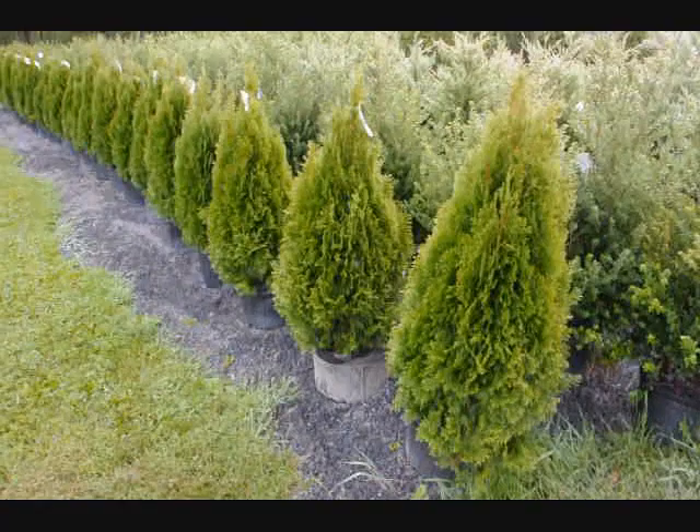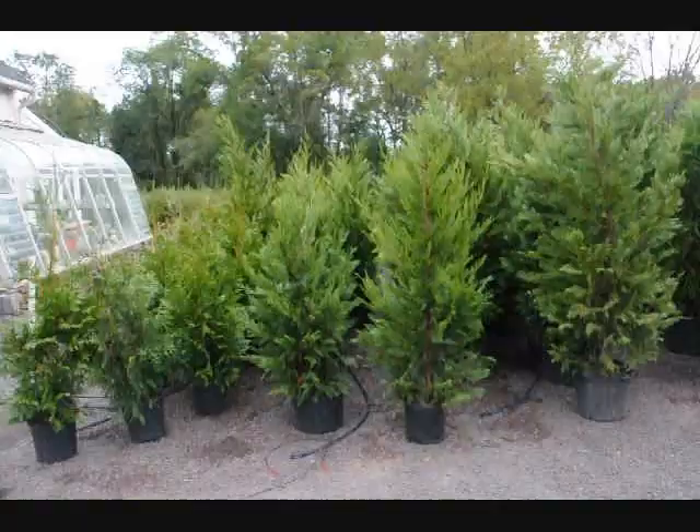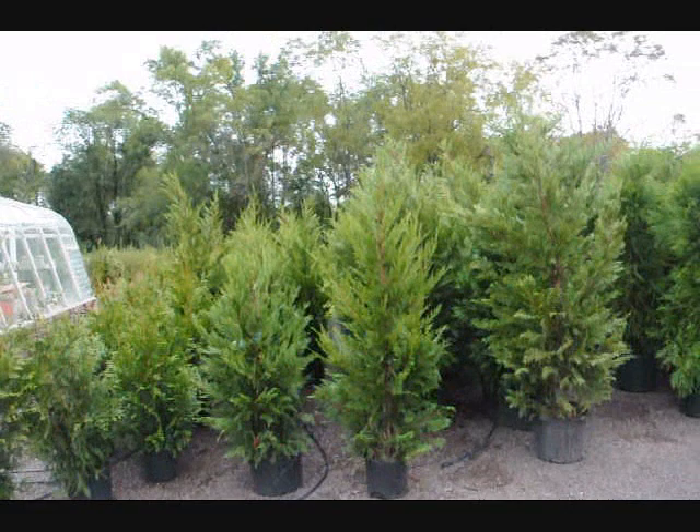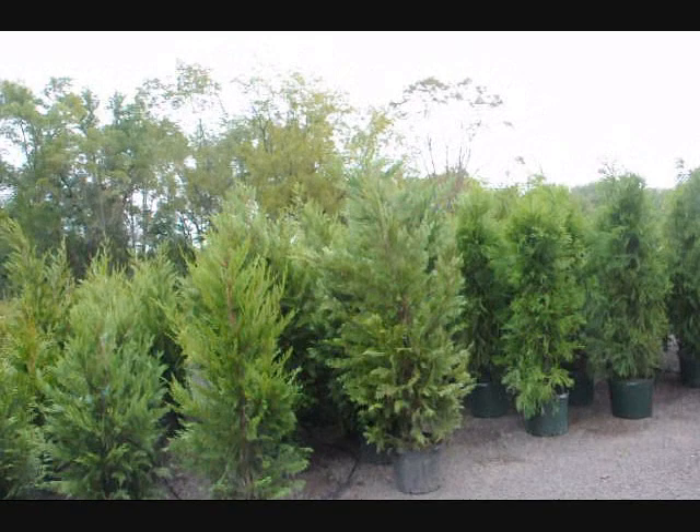These are our 36-inch emerald greens — real nice, full plants in a number 5 pot. These are on sale in the fall of 2009. I'm Bill Hurst, here at Highland Hill Farm in Doylestown, Pennsylvania. This video is about screening and buffering trees used to help conserve energy.